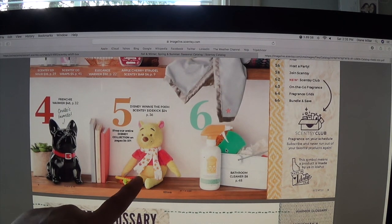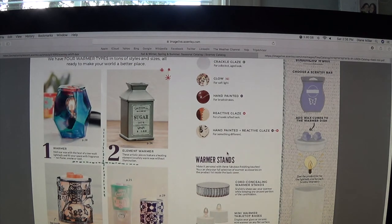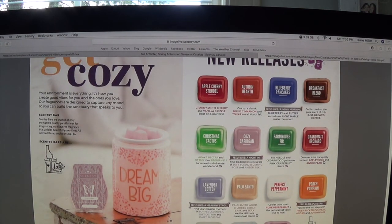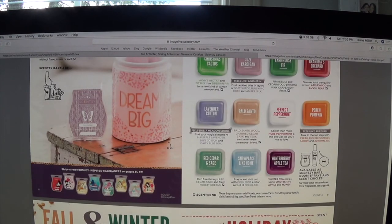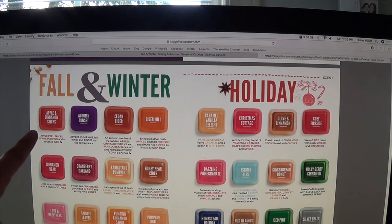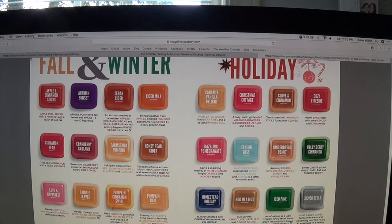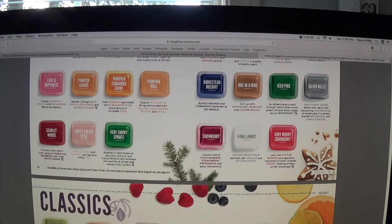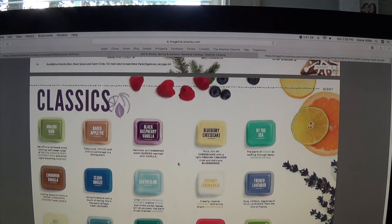We now have Disney products and some new warmers. Here's the new release — Snow Place Like Home — not really my cup of tea. They also have Mickey and Minnie. Fall and winter scents are right here along with the holidays. I'm so happy about the fall and winter catalog because it has apple cinnamon, sweet cream and spice — which I love — and hugging a mug and gingerbread donut, which were my ultimate favorites last fall and winter, are back. And here are the classics — I love my blueberry cheesecake.